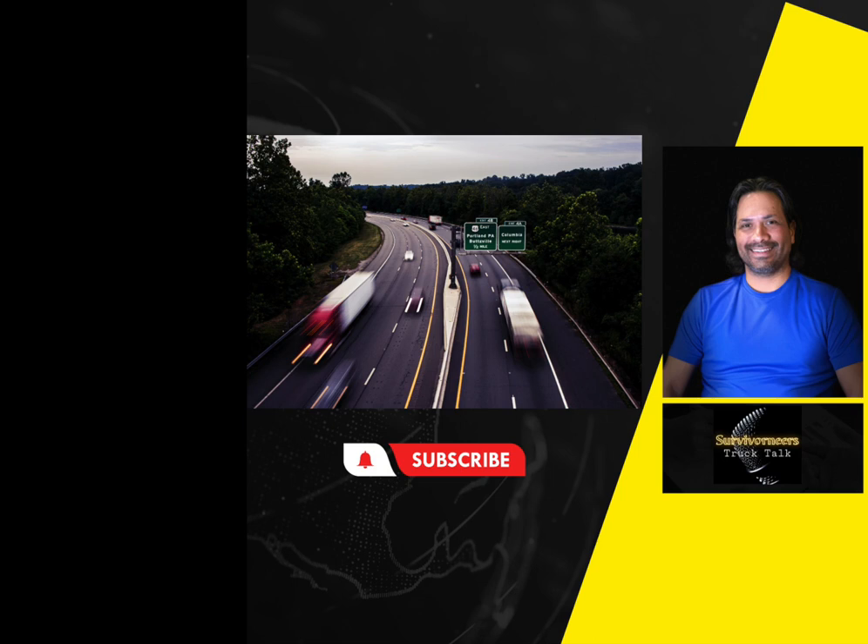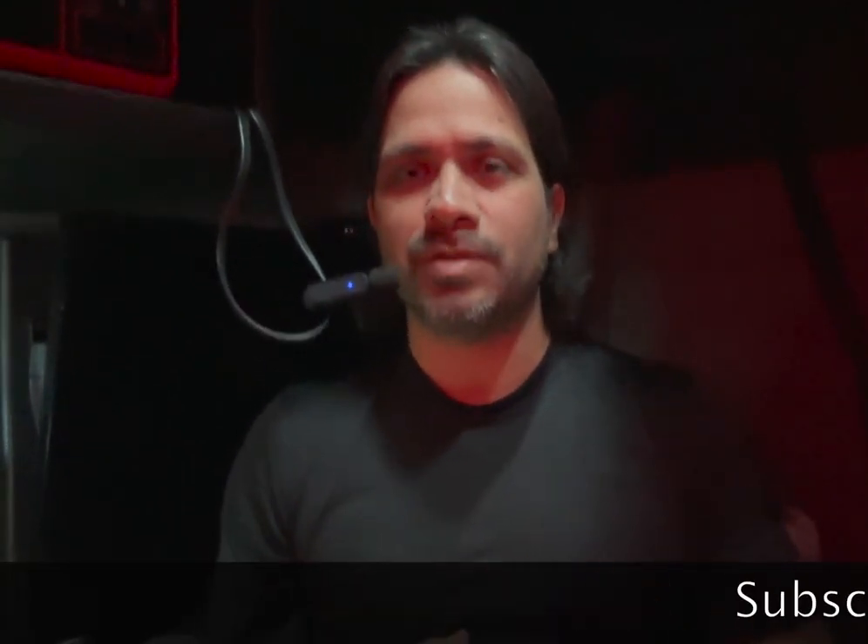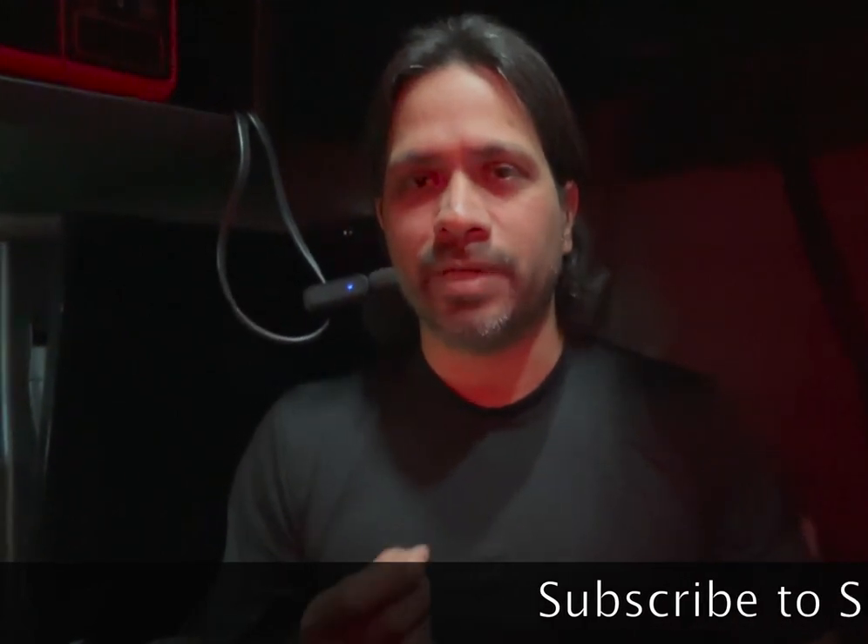If you are new to the channel, please subscribe to Survivor Nurse Truck Talk. I have also started a podcast recently, and if you want a deeper discussion or just to get to know me better and what I discuss in the trucking industry, and want to learn more about self-improvement, the podcast is going to be a platform dedicated to that.